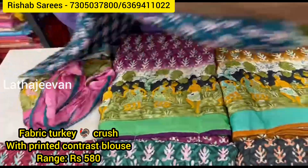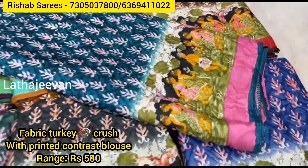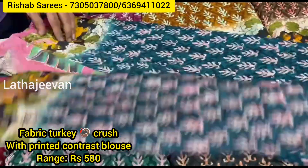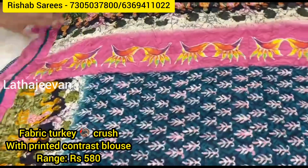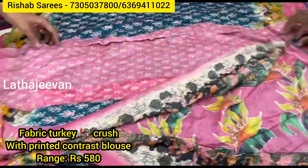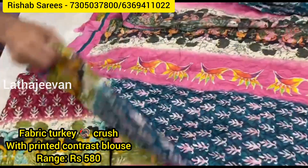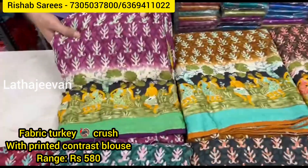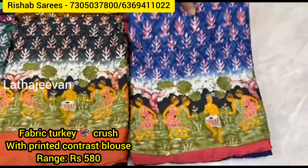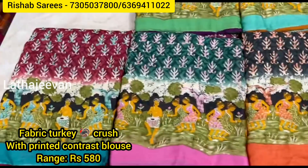Turkey silk, crushed fabric material. Small Banarasi piping attached. Border column curry design, all-over digital printed with fancy printed blouse. Colors available: blue, wine, brown, coffee brown, navy blue, black, bottle green, maroon — 8 different shades.